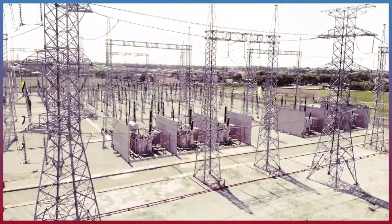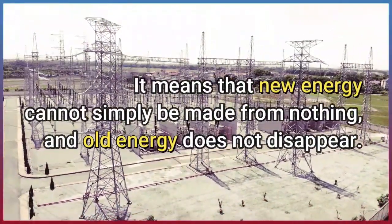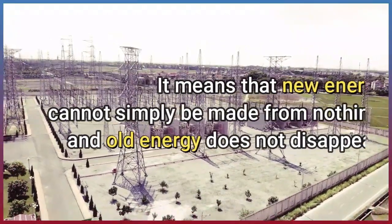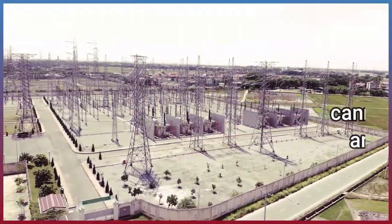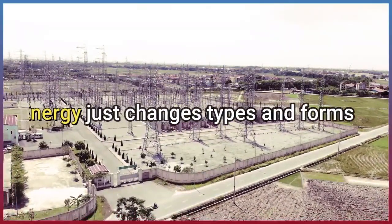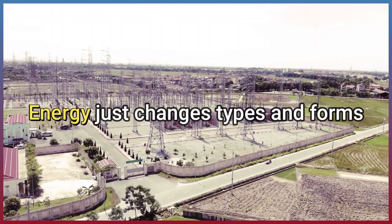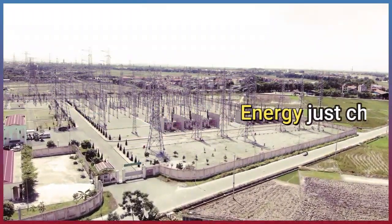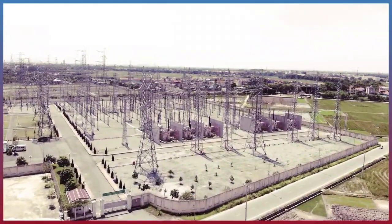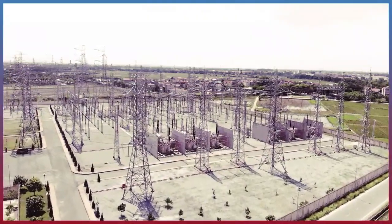It means that new energy cannot simply be made from nothing and old energy does not disappear. Energy just changes types and forms.